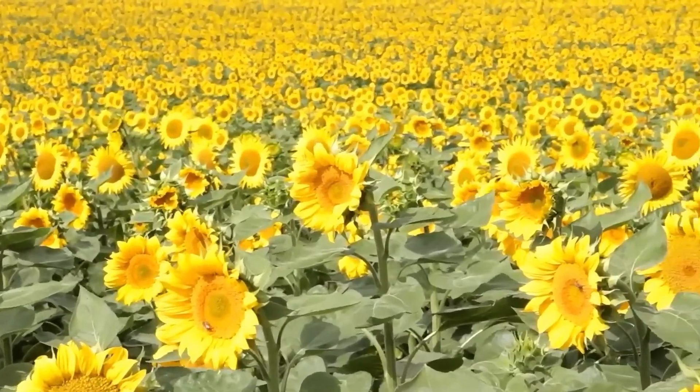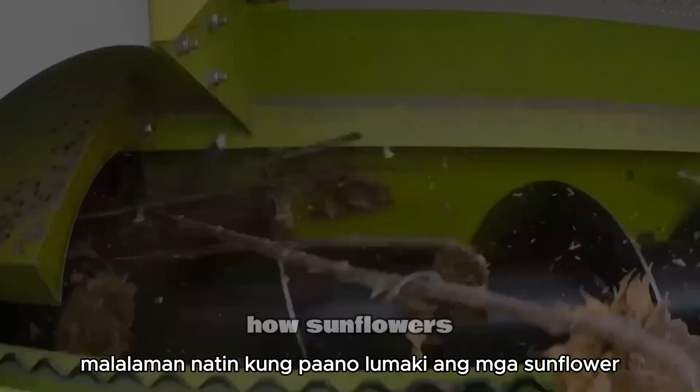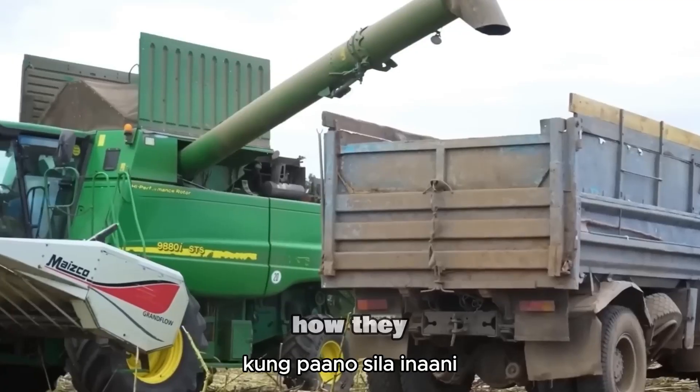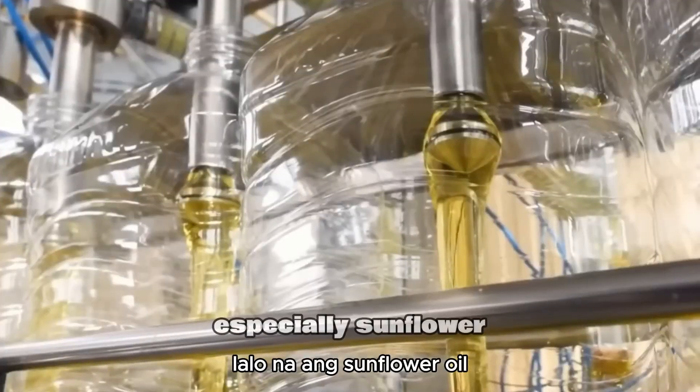Hello friends, today we are going to explore a sunflower field. We'll learn how sunflowers are grown, how they are harvested, and how sunflower seeds are turned into various products, especially sunflower oil.